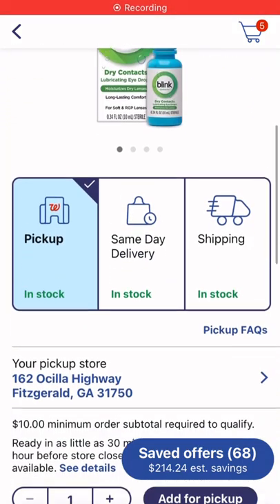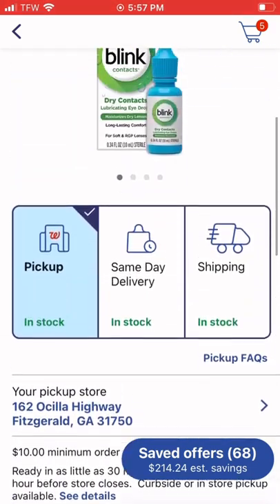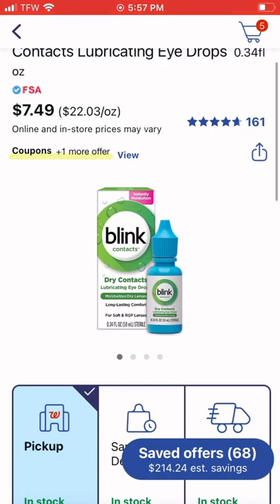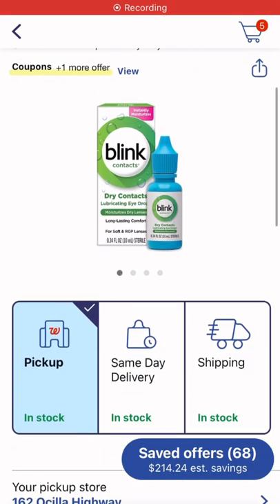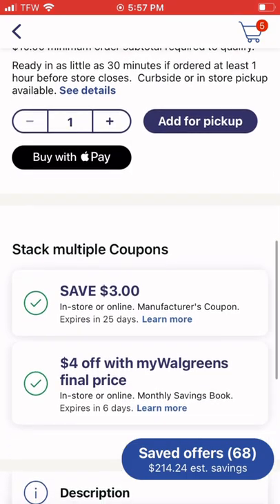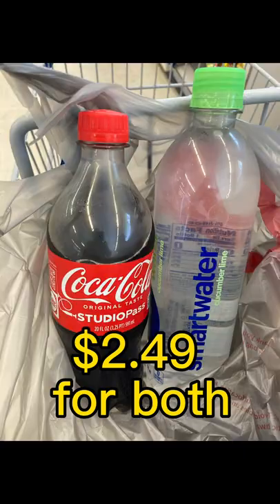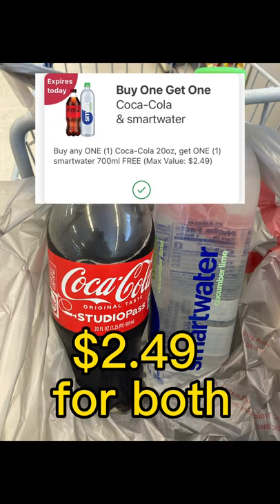You can also pick up the Blink lubricating eye drops for 49 cents. There are two digital coupons that attach — a four-dollar and a three-dollar — so after taking that seven dollars off in combined coupons it ends up being 49 cents. This is a pretty good deal for anyone who needs them.